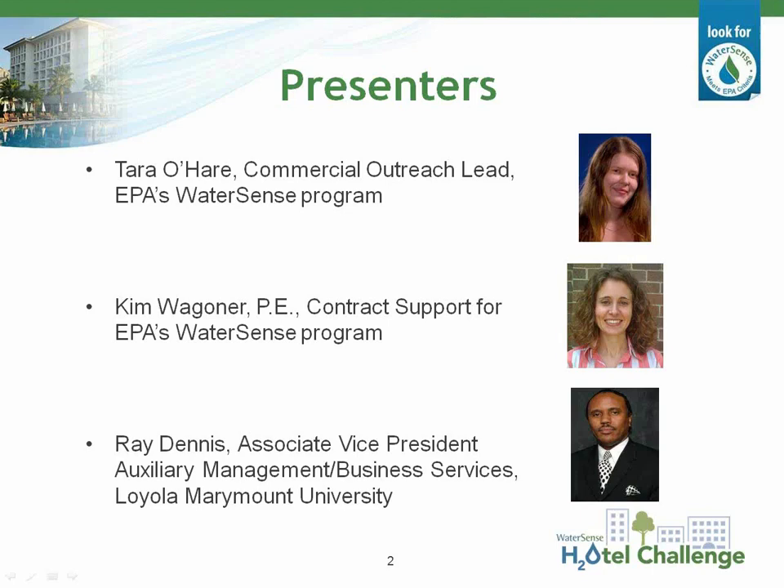Our second speaker will be Kim Wagoner with ERG, a licensed professional engineer and also a supporting contractor to WaterSense. Kim assists EPA in developing product specifications for the WaterSense Program, and she provides technical support for WaterSense efforts in commercial and institutional sectors. She also conducts water assessments for federal facilities to identify and assess water savings opportunities.